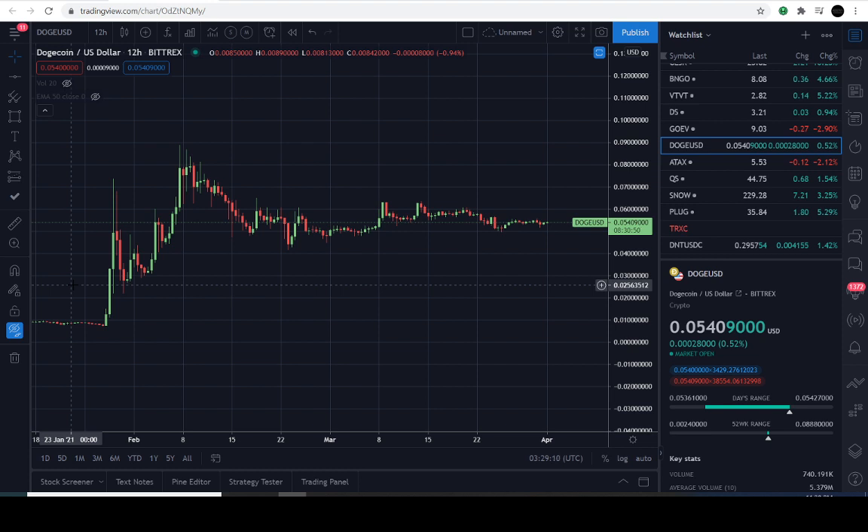Today is March the 31st, 2021, and the current price of Dogecoin is going to be 5.4 cents. It's up approximately 0.5% for the day.